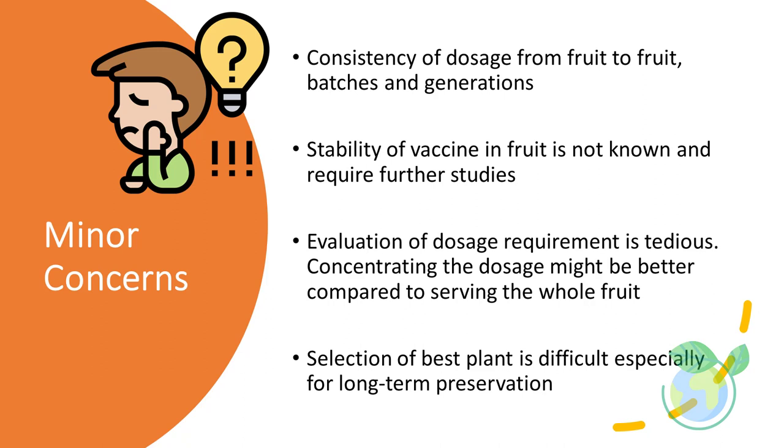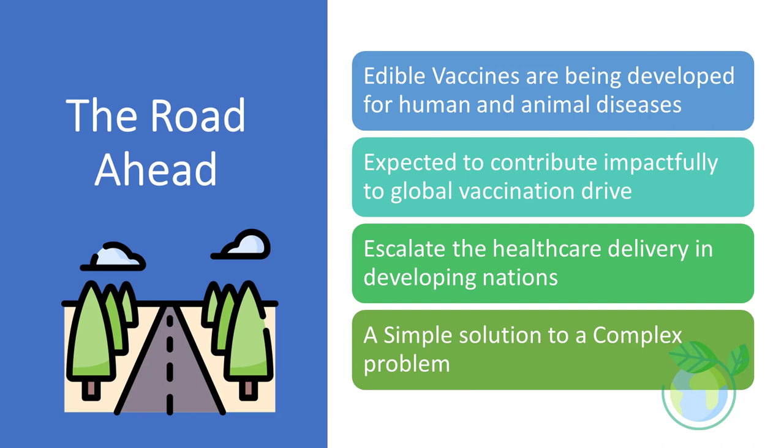We should expect to see more creative innovations to address these minor concerns in the future. The road ahead looks promising for edible vaccines, which are currently being developed for a number of human and animal diseases. This new technology will hopefully contribute positively toward global vaccine programs and have a dramatic impact on healthcare in developing countries.